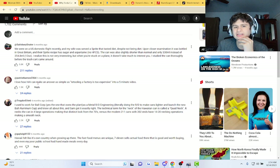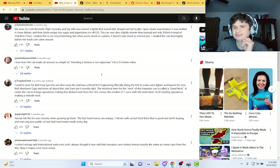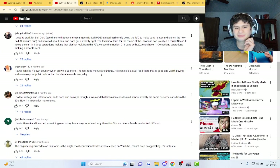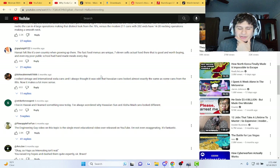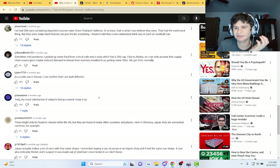Alright, let's read some comments. Someone says 'I love that you can make an answer for something as simple as retooling a factory is too expensive into a five-minute video' — just add a bunch of fancy slides and you're good! Another comment: 'I live in Hawaii and I learned something new today.' I totally want to try Hawaiian Sun and Aloha Made.